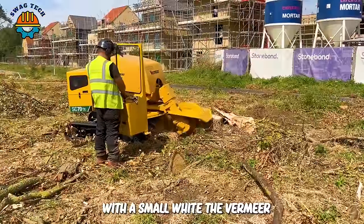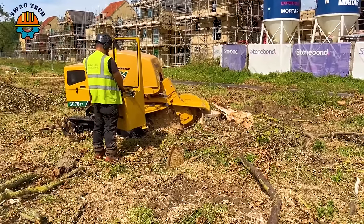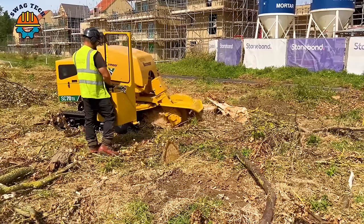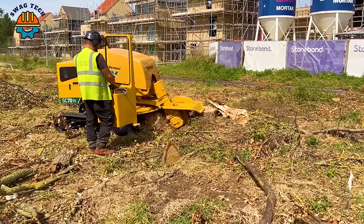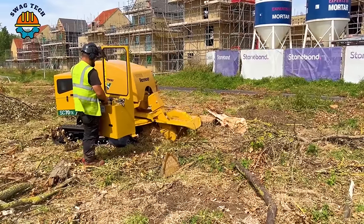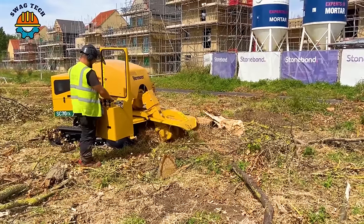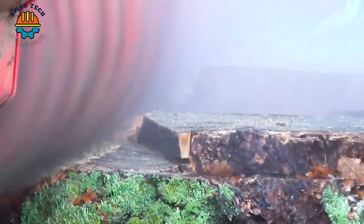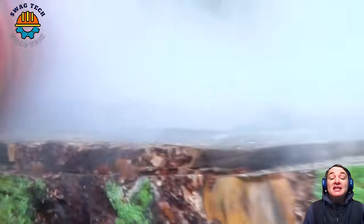With a small weight, the Vermeer South Carolina 70 Texas helps gardeners easily clear land. Each operation of the tree root destroyer is an important step forward in protecting and restoring the environment.